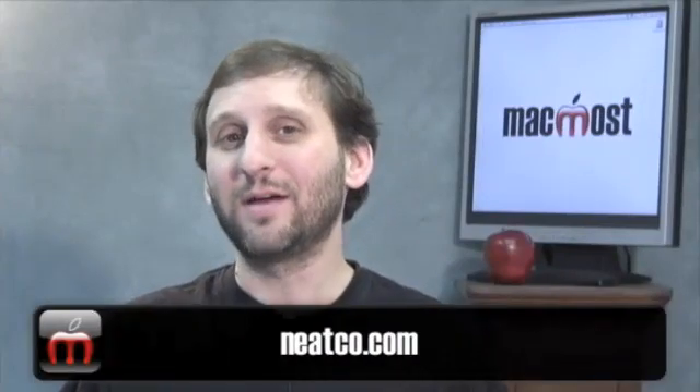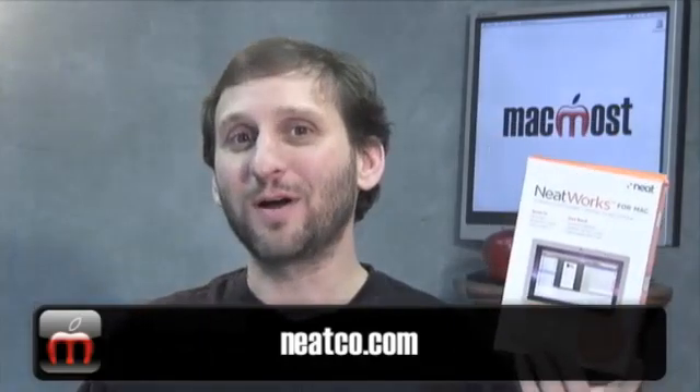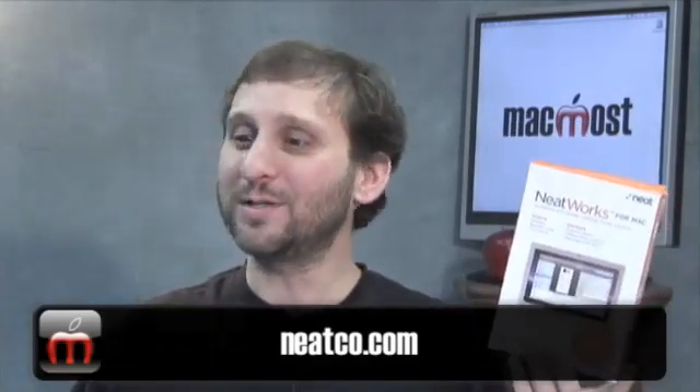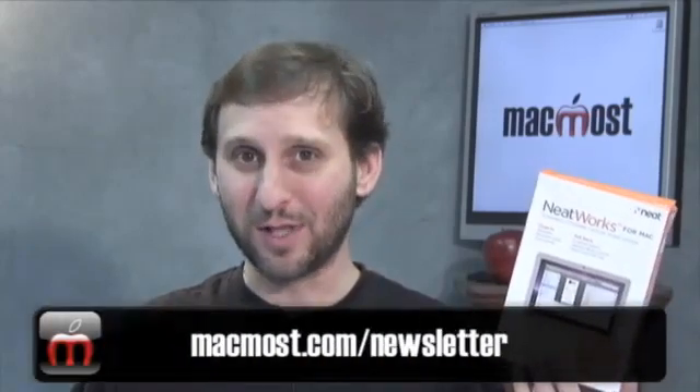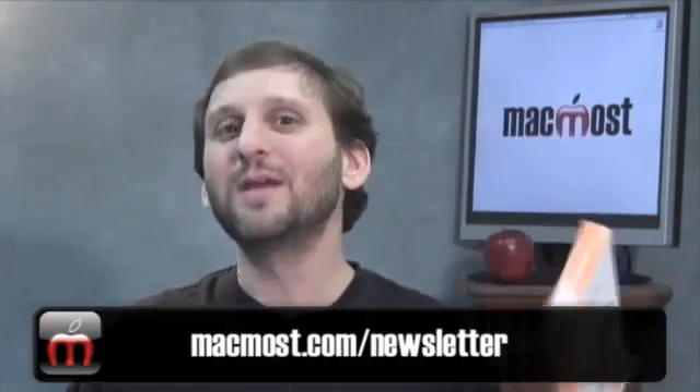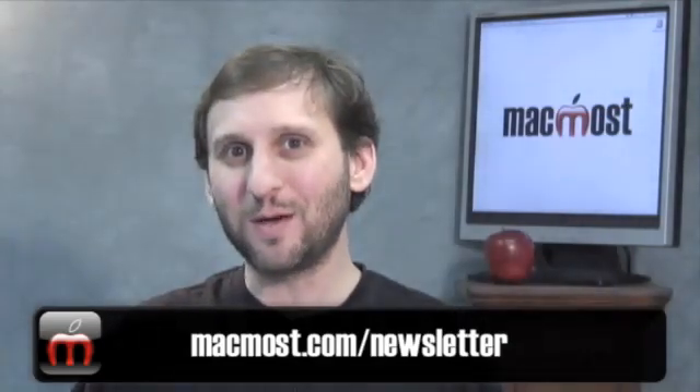So you can find out more at NeatCo.com. Now they also gave me a copy of NeatWorks, the standalone software, to give away to one of the MacMost viewers. All you need to do is subscribe to the MacMost email newsletter and I'll be posting information about how you can win this copy. Until next time, this is Gary Rosenzweig with MacMost Now.